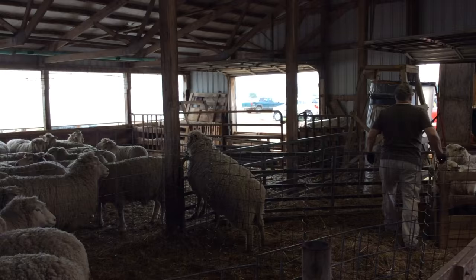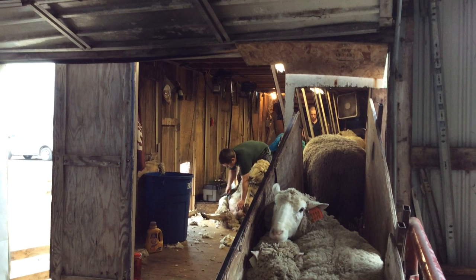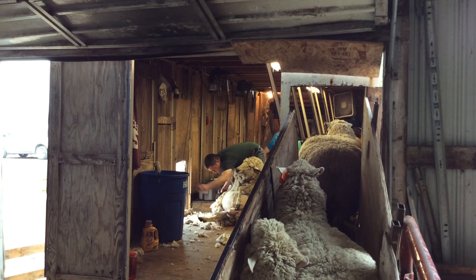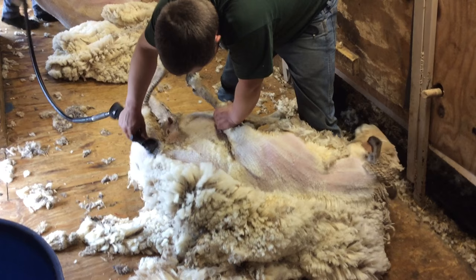We have about 900 ewes and we farm about a thousand acres to raise feed for the sheep. We're shearing today. We typically shear in the spring before the ewes have their lambs. The sheep are shorn once a year for a couple of reasons: one is to harvest the wool, and the second and ultimately most important reason is for their health — it keeps them clean and cool throughout the summer. We shear approximately 20 an hour, making for about 150 or 160 a day, and the shearing process will take about three days to complete.